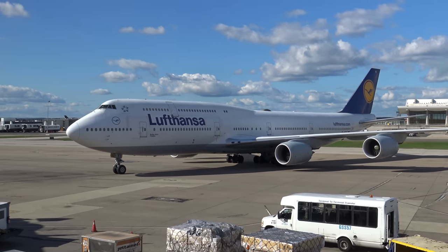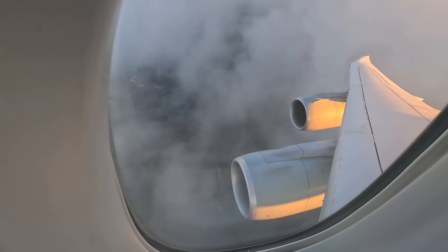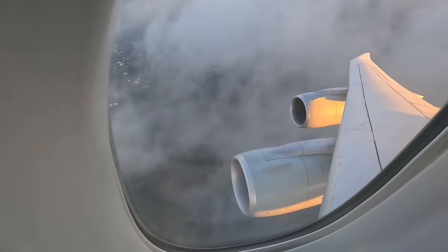Hello and welcome to the Udvar-Hazy Centre near Dulles Airport near Washington DC. It's been quite a while since I've done a flight review because I've been focusing mostly on aviation museums, but today's flight is going to be a special one — on board the Queen of the Skies, the Boeing 747. I'm going to be flying with Lufthansa over to Frankfurt. I will be doing a separate video touring this incredible museum, but otherwise sit back and enjoy the trip as I fly over to Germany.